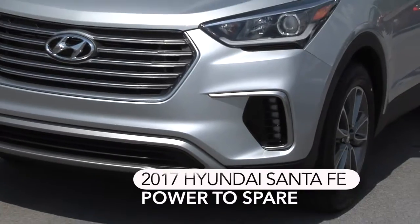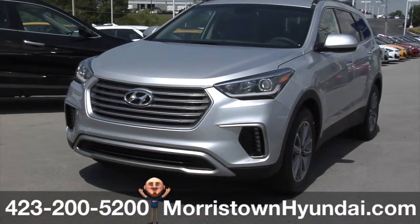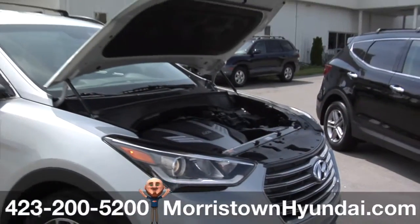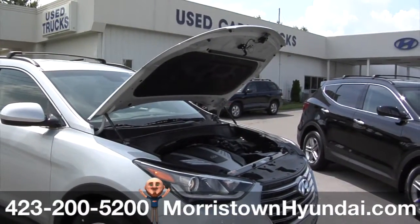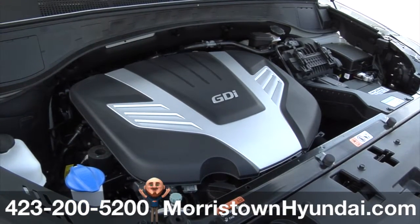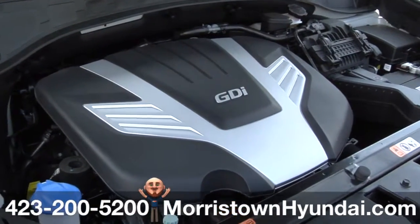The 2017 Hyundai Santa Fe is ready when you are. The 3.3-liter V6 engine creates an effortless flow of power, torque, and surprising fuel efficiency using advancements that include dual continuously variable valve timing and gasoline direct injection (GDI).